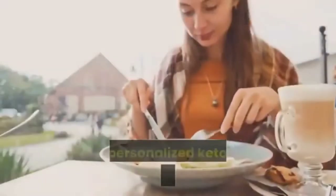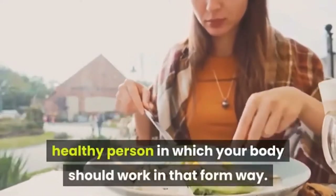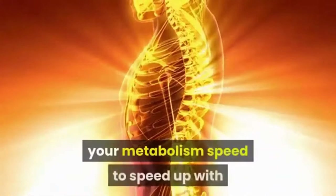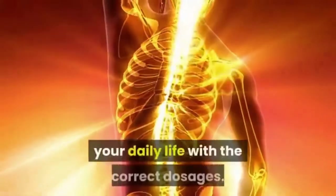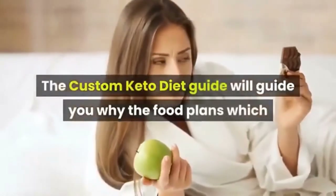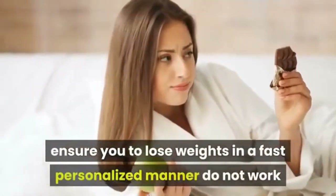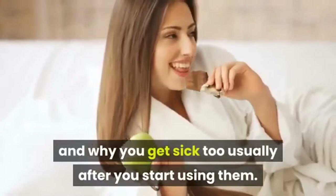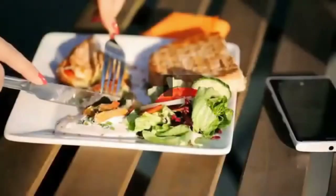The personalized keto diet enables you to become a healthier person the way your body should work. The system helps speed up your metabolism with the correct nutrients and dosages in your daily life. The custom keto diet guide will explain why generic food plans that promise fast personalized weight loss don't work and why you often feel sick after starting them. Click the link below to visit the official site.